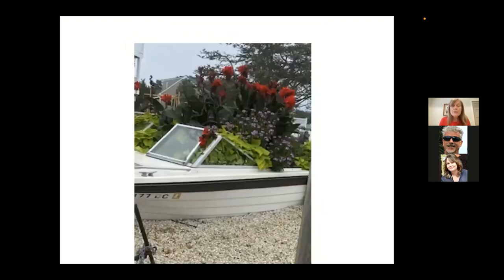You can plant in almost anything — here's a lovely boat we saw off Long Beach Island, New Jersey. I'm sure there's some kind of drainage there, possibly a rotted-out bottom.